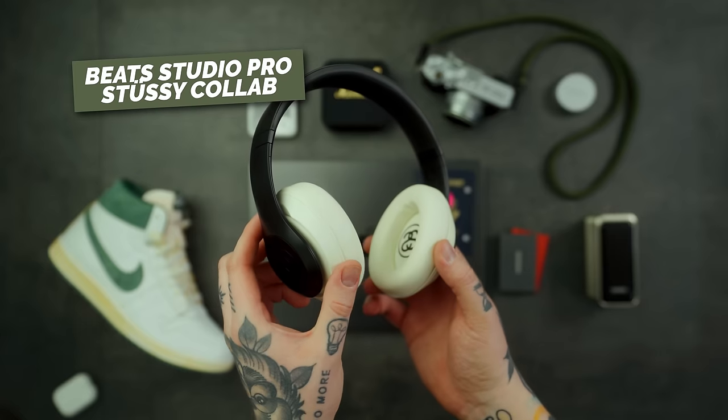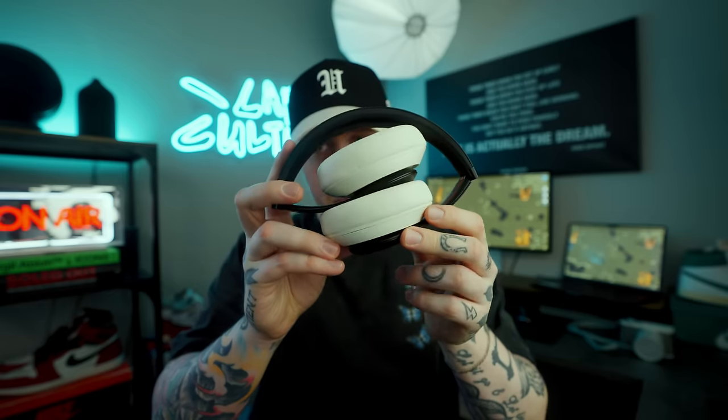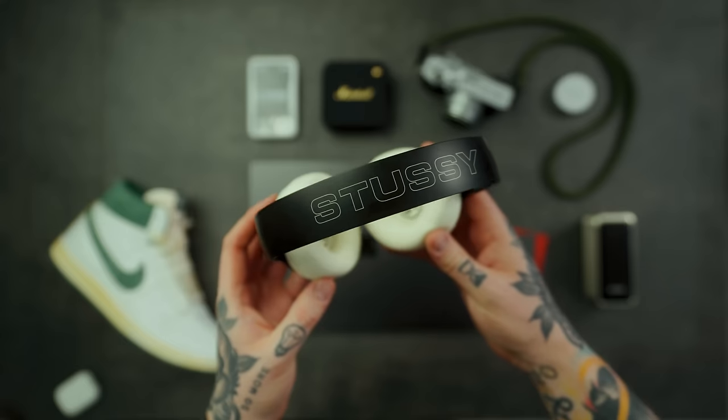Sometimes with travel you want an over-ear pair of headphones, and for me that's the Beats Studio Pro — this is the Stussy collab. This is by far my favorite over-ear pick; I like these over the Sony XM5s and the AirPods Max. They fold up, sound absolutely amazing, and the noise cancellation is really good. Beats catch a lot of hate, but the Studio Pro genuinely sound very good at a decent price. I use the over-ear ones to really lock in and block everything out, especially for sleeping on a flight.